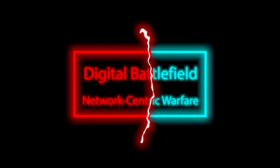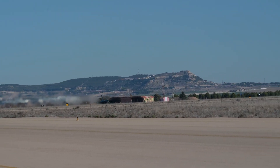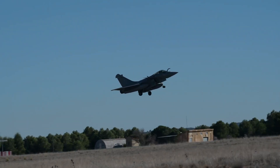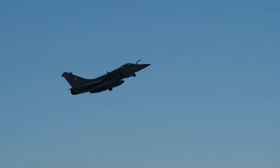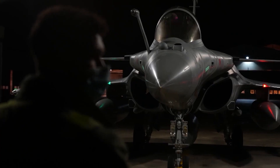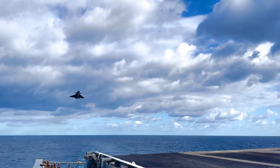Digital Battlefield — Network-Centric Warfare. In the era of network-centric warfare, connectivity is paramount, and the Rafale excels in this domain. Through advanced data-sharing capabilities, the aircraft can communicate seamlessly with other friendly platforms, creating a comprehensive real-time picture of the battlefield. This shared awareness enhances collaboration among allied forces. The Rafale's ability to process and share target information, threat analysis, and mission updates — by participating in a network of interconnected assets — maximizes its effectiveness and minimizes the fog of war, ensuring mission success.